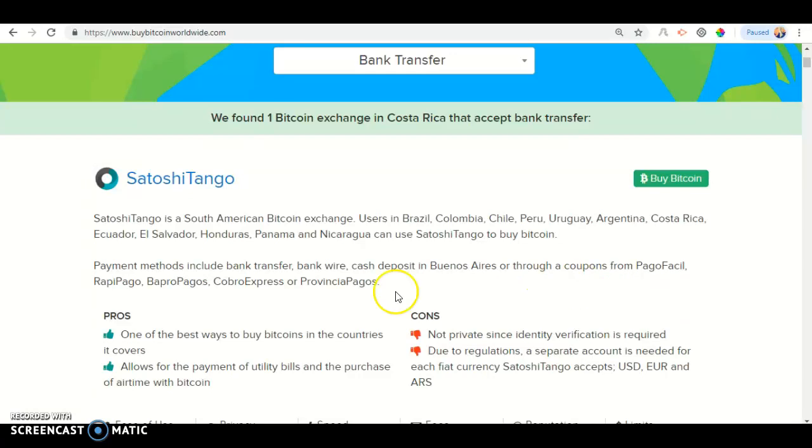Satoshi Tango is a South American Bitcoin exchange. It is used in Brazil, Colombia, Chile, Peru, Angola, Argentina, Costa Rica, El Salvador, Honduras, and Panama.